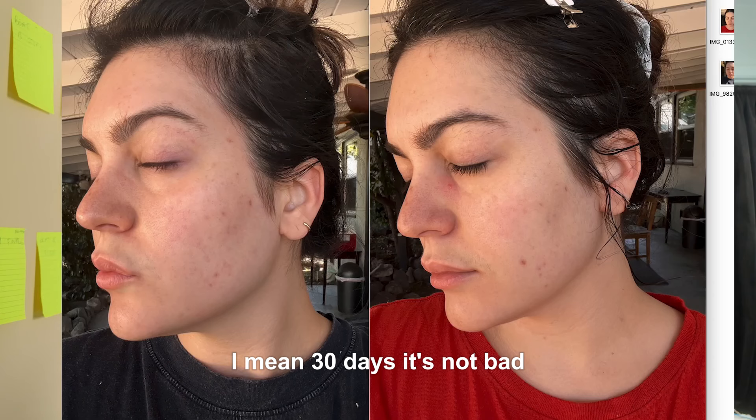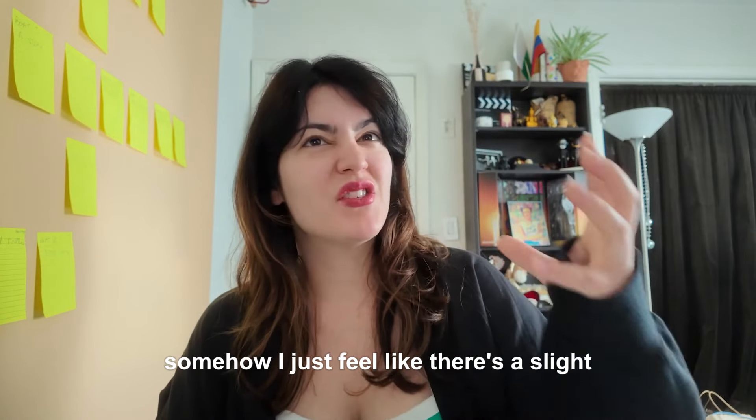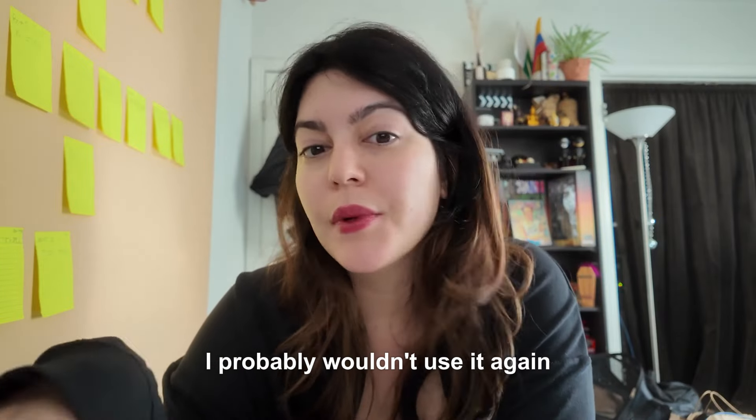Looking at the other side of my face — 30 days, it's not bad. It definitely didn't get rid of everything, but somehow there's just a slight brightness to it. To be honest, before I saw my before and after photos, I probably wouldn't have used it again because I am so lazy.